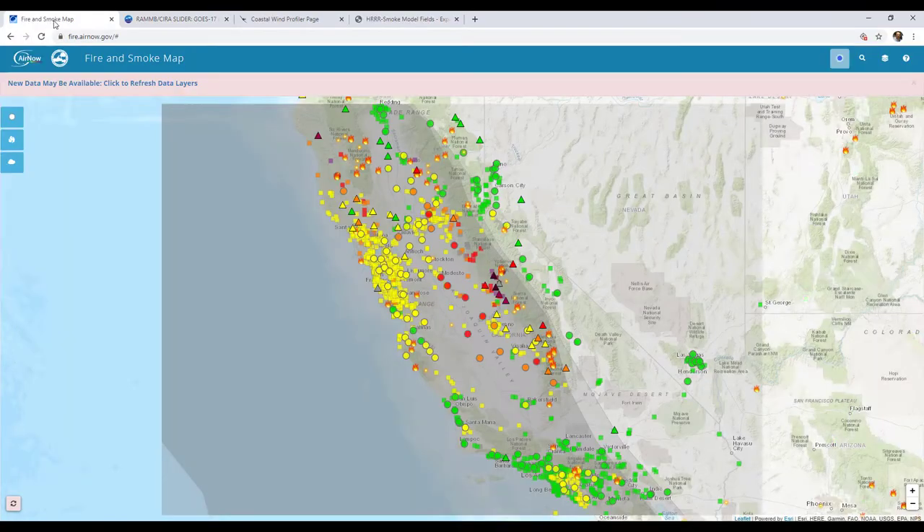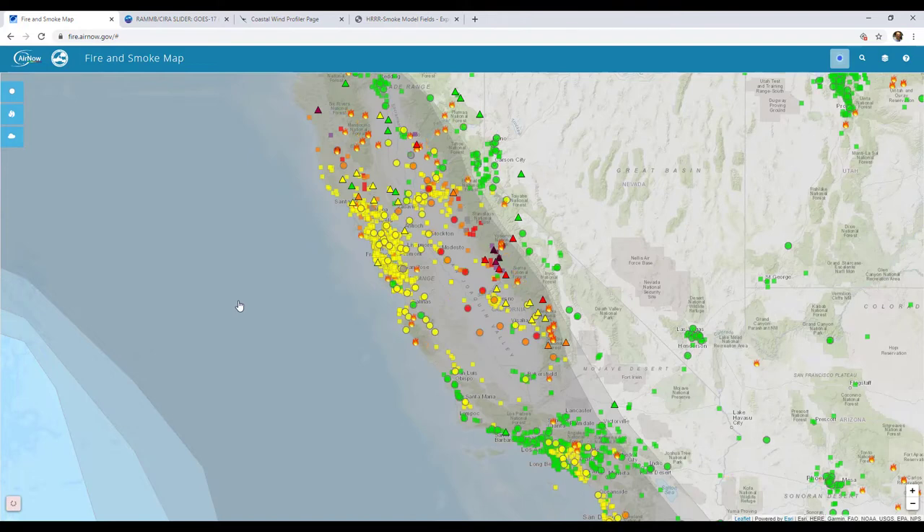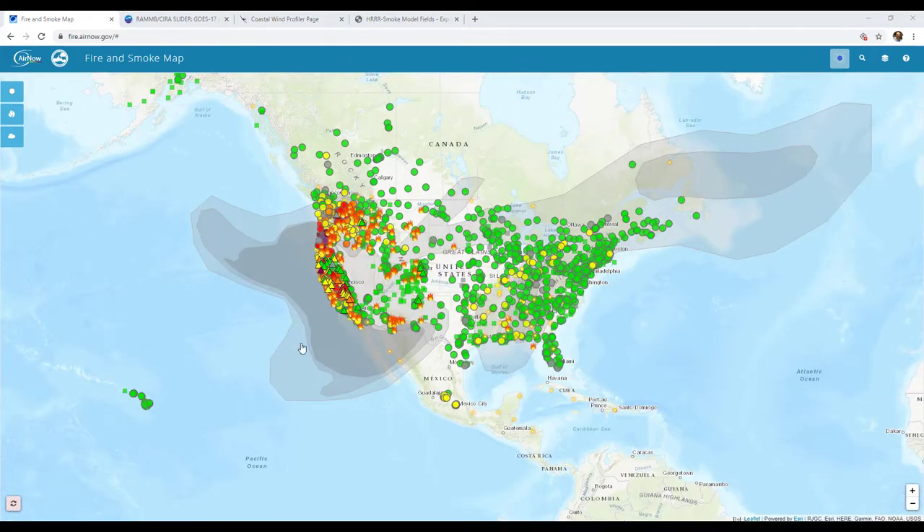The other one that we like to use here is fire.airnow.gov. This is a compilation of air quality sensors across the country. Let me scroll out just a little bit and show you what it looks like from the United States level. From a national level, you can see all the gray outlines — that's actually where smoke is showing up, probably from satellite-derived fields. They try to map it out as best they can, as well as concentrations.